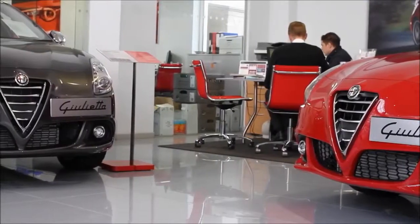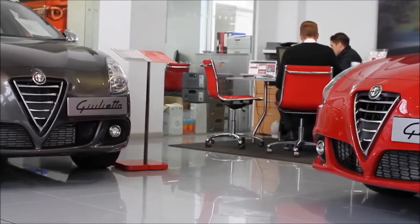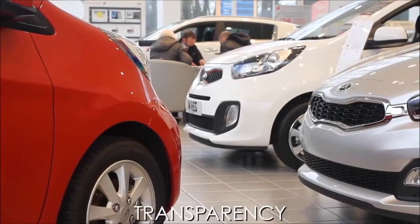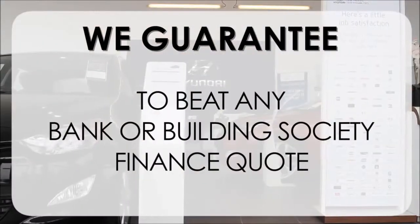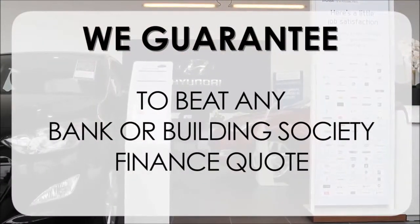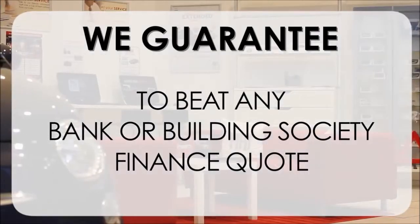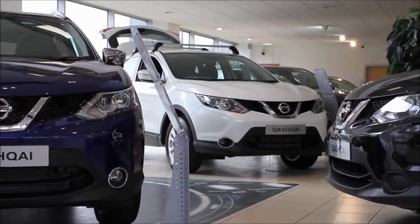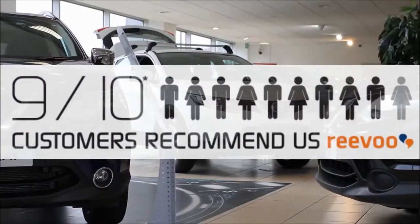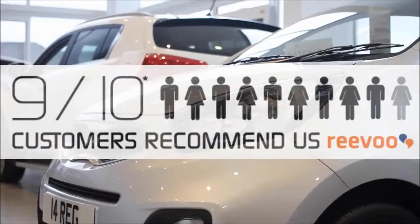At Wessex Garages we pride ourselves on our three pillars: total trust, transparency and value for money. This, alongside our guarantee to beat any bank or building society finance quote, means you can purchase with confidence. Complemented by our high levels of customer service, this is why 9 out of 10 of our customers recommend us on Revu.